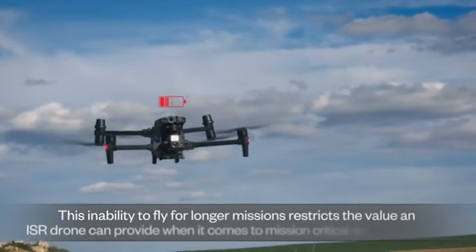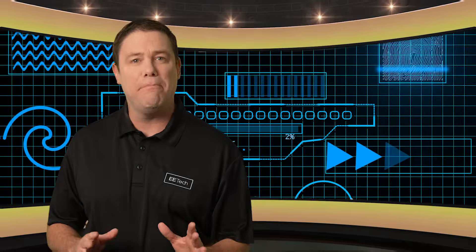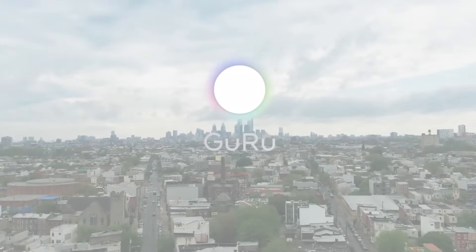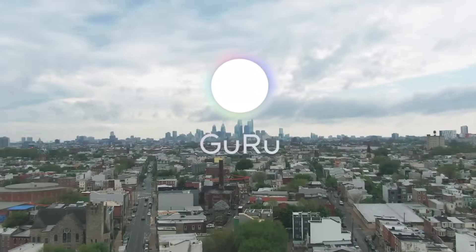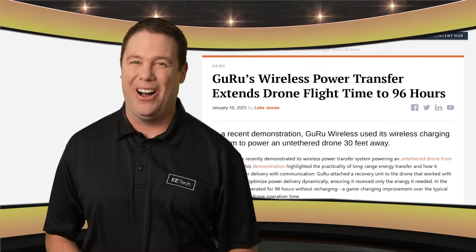That ought to do it. Some people lack courage, just like most drones lack endurance. Typical drone flight times range from just 30 to 45 minutes, which can pose significant challenges during critical missions, whether in love or war. However, one company has set out to change those hindering flight times by extending them to lengths you won't believe. All of that and more coming up on The Spotlight.